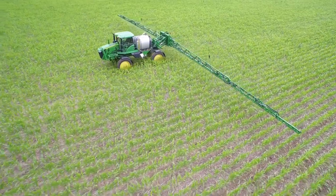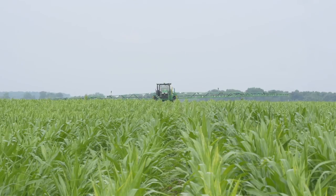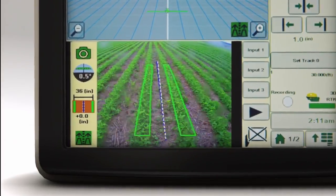Currently approved on straight 30-inch corn rows, AutoTrack Row Sense uses input adjustment signals to help take the guesswork out of late-season application in taller corn with a thick canopy.